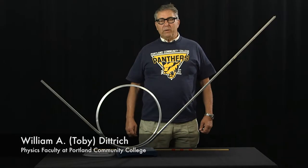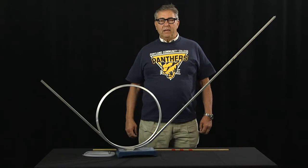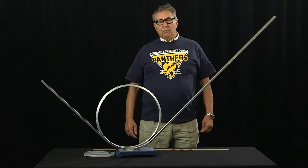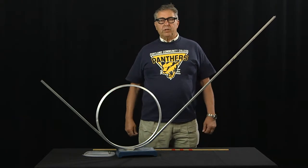Hello, I'm Toby Dietrich from Portland Community College in Portland, Oregon, and thank you very much for reading my article called 'More Trouble on This Loop the Loop' in the Physics Teacher Journal.